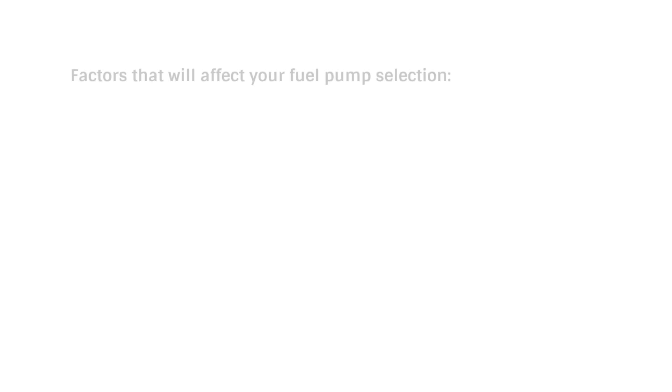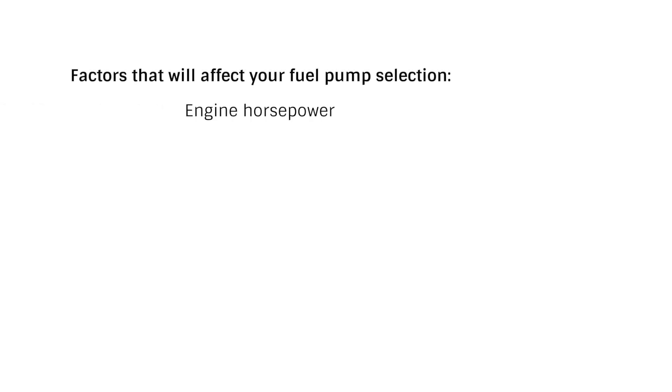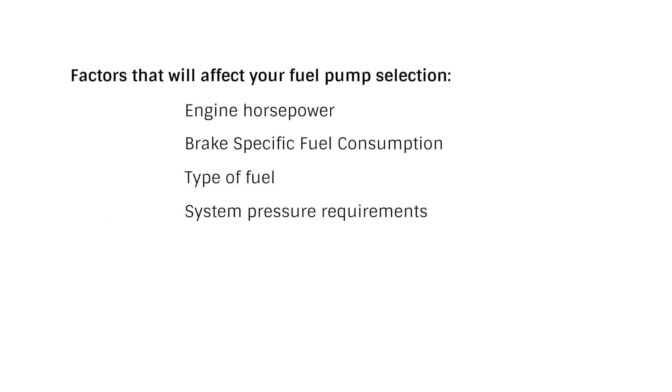There are several factors to consider when making your fuel pump selection: engine horsepower, brake specific fuel consumption, type of fuel you plan on using, system pressure requirements, filtration, and supply voltage are all critical to your selection.